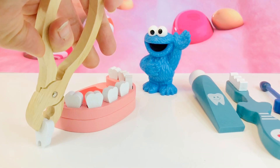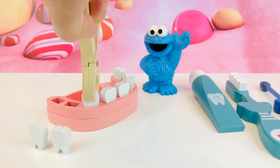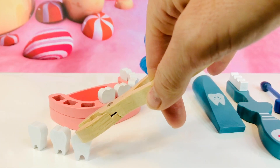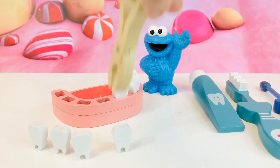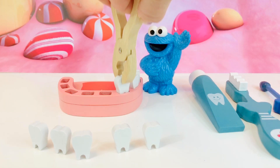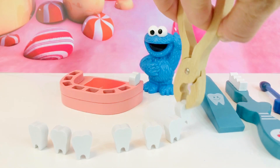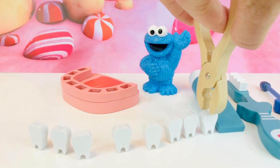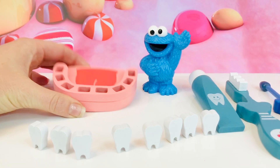Let's count teeth. One, two, three, four, five, six, seven, eight. Oh, look at all of the holes left in this mouth.